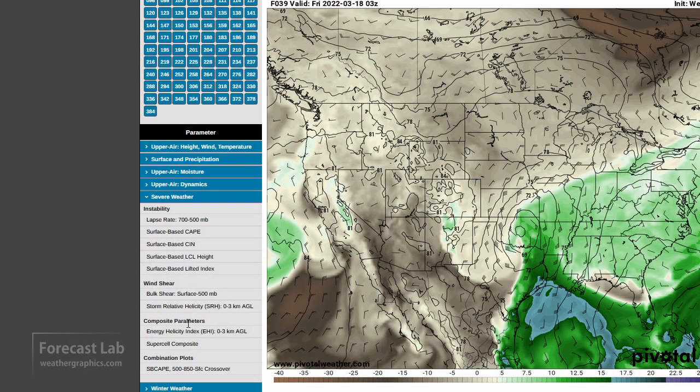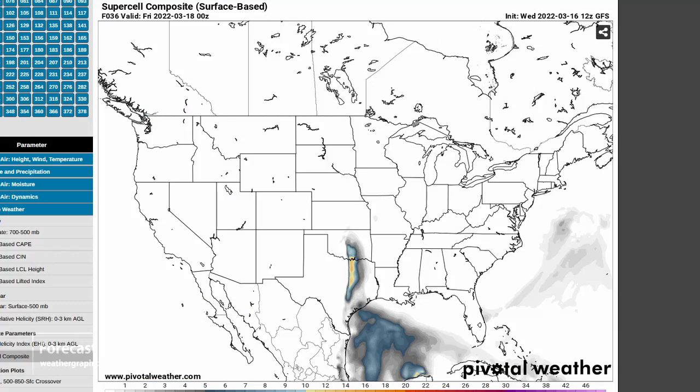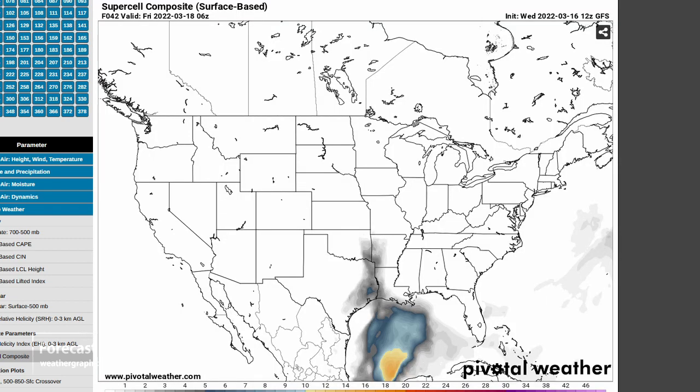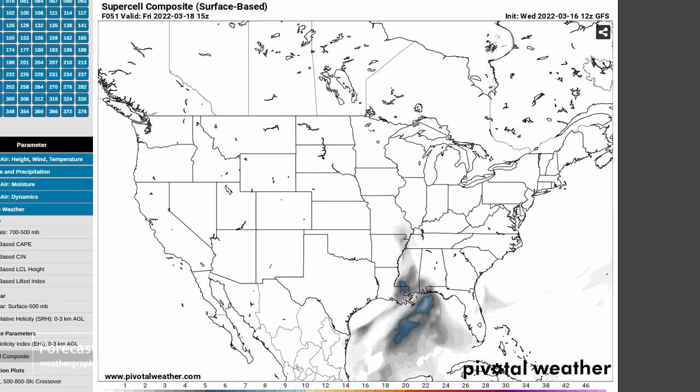A good tool to use to size things up is the supercell composite. Max heating tomorrow — a cluster of storms probably from Oklahoma City, Ada, Ardmore, down I-35 to Fort Worth, and maybe out west of Hillsboro. You can see that the ingredients kind of fizzle out after dark when we lose the heating. With that synoptic scale lift and forcing still going, things will translate eastward.